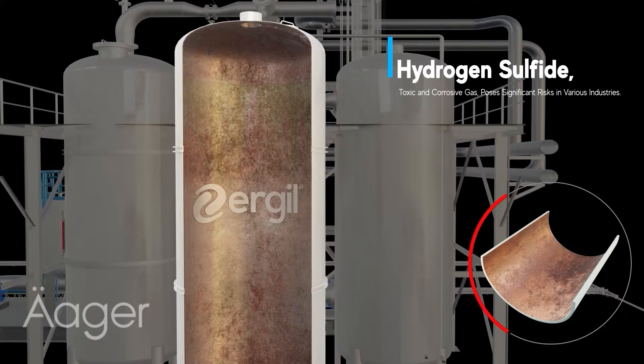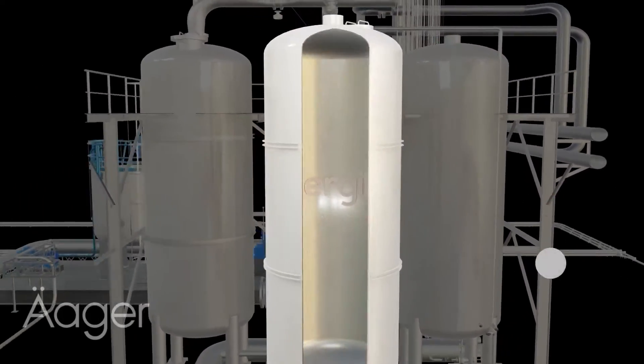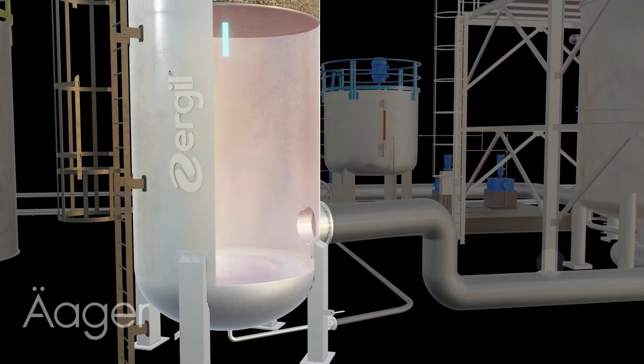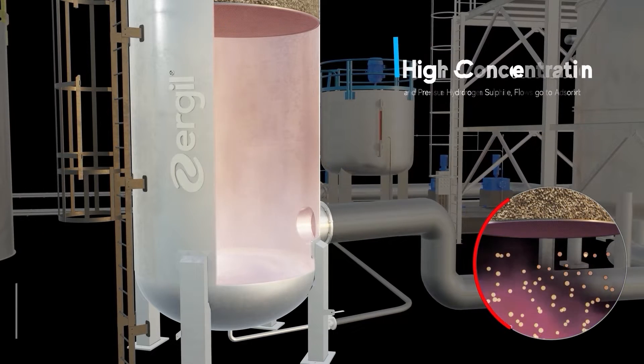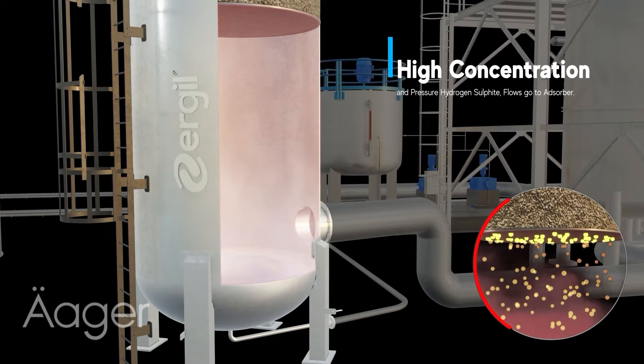The H2S adsorber plays a crucial role, effectively removing toxic hydrogen sulfide to ensure safety and process efficiency. The first stage of the H2S adsorber involves gas entering the unit, where it encounters a layer of advanced adsorbent material.